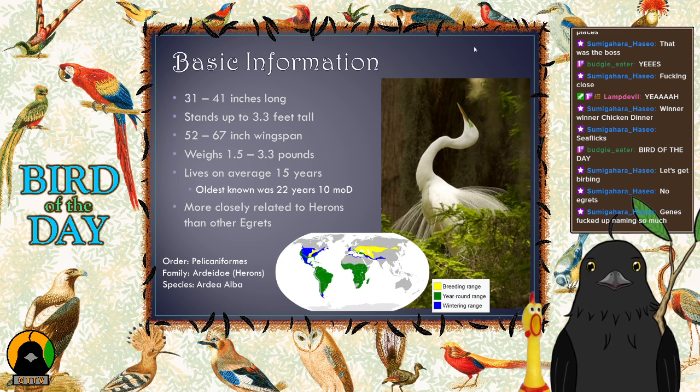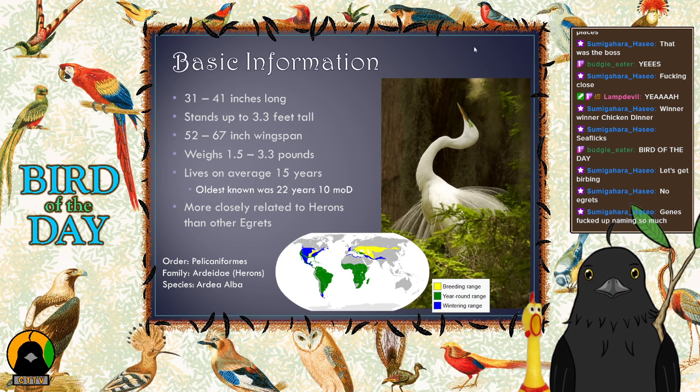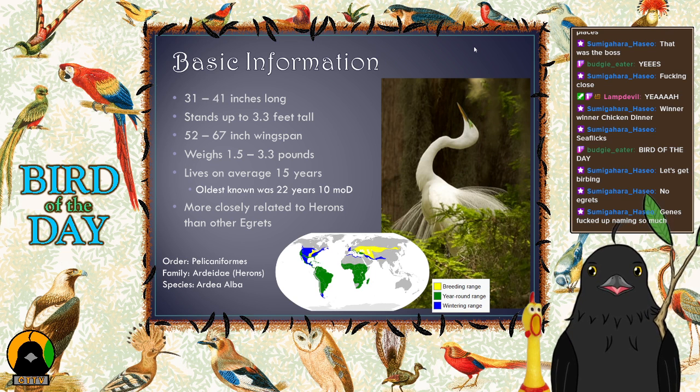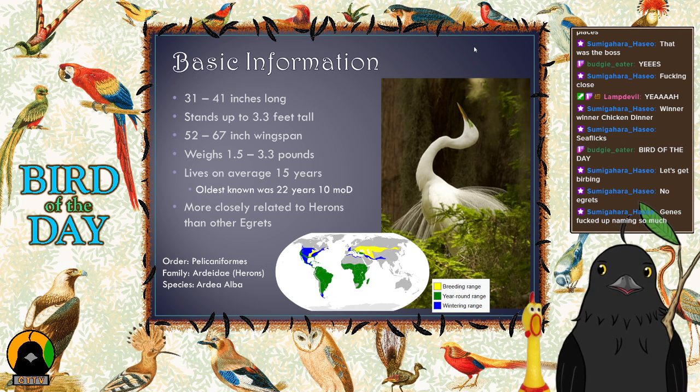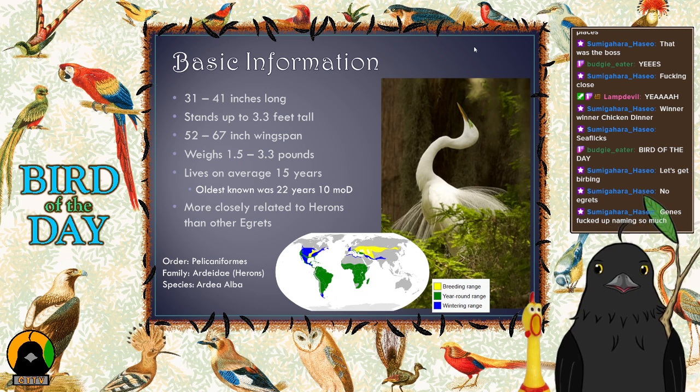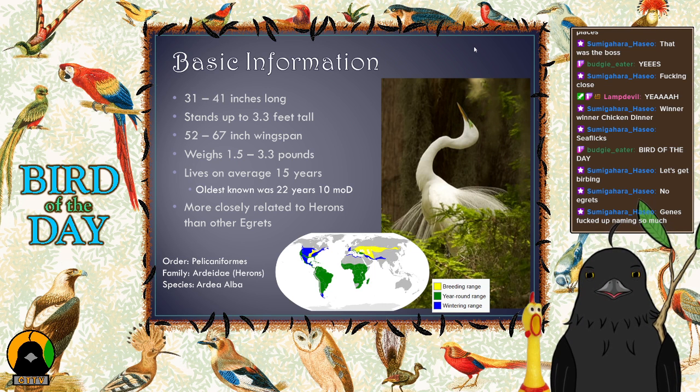If you look at the range map, these birds are pretty widespread — on every inhabited continent except Australia. There's a small amount of green on New Zealand where they were introduced, not native. Green areas show year-round habitat, blue areas show where they winter, and yellow areas show where they breed in summer. Interestingly, in the United States, a lot of their wintering range is further north than their breeding range, which seems counterintuitive.